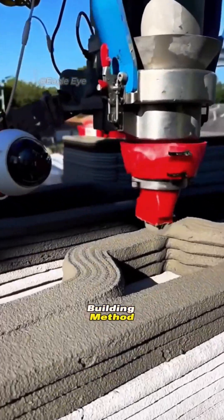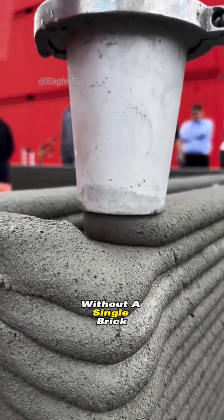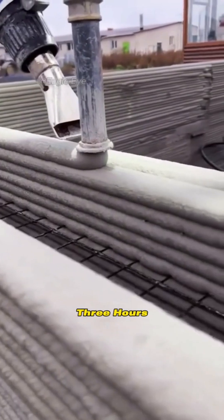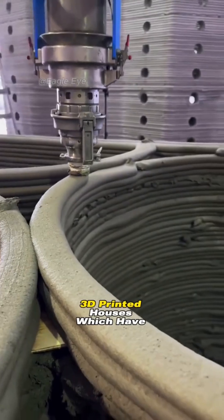Whoever invented this house building method is a true genius — imagine constructing a house without a single brick and with minimal manpower, all completed within just three hours. This magical construction technology is none other than 3D printed houses, which have revolutionized the traditional way of building homes.